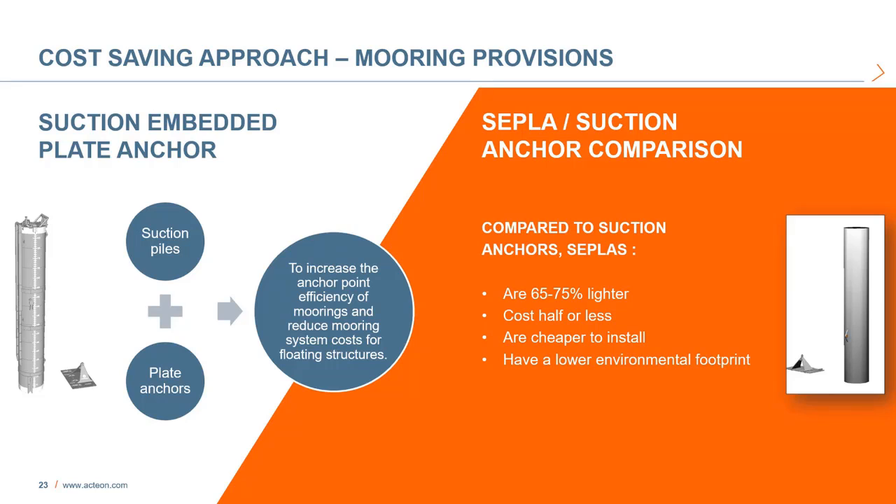Through our experience and research and development, we are able to offer some technical options that can provide significant cost savings. The first is the Suction Embedded Plate Anchor, or SEPLA. The SEPLA is a combination of two proven anchoring concepts — suction piles and plate anchors — to increase anchor point efficiency of preset moorings and reduce mooring system costs for floating structures. The SEPLA system uses a suction follower, similar to a suction anchor, to embed a plate anchor deeply in the soil. The suction follower is retracted once the plate anchor is at design depth and can be reused to install additional anchors. SEPLA plate anchors are significantly smaller and up to four times lighter than equivalent suction anchors, substantially reducing anchor cost. Compared to suction anchors, SEPLAs are 65 to 75 percent lighter, cost half or less, are cheaper to install, and have a lower environmental footprint.